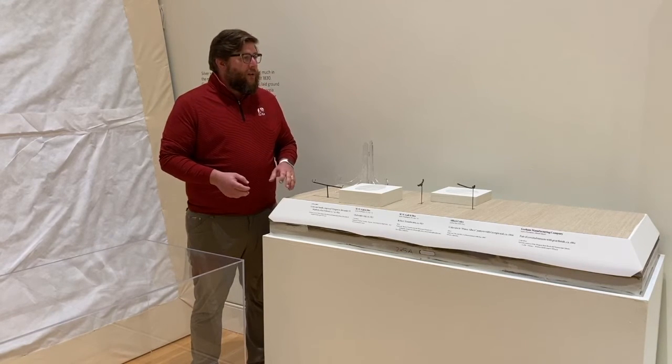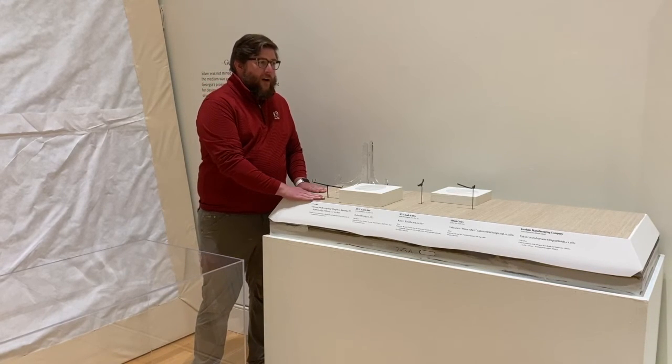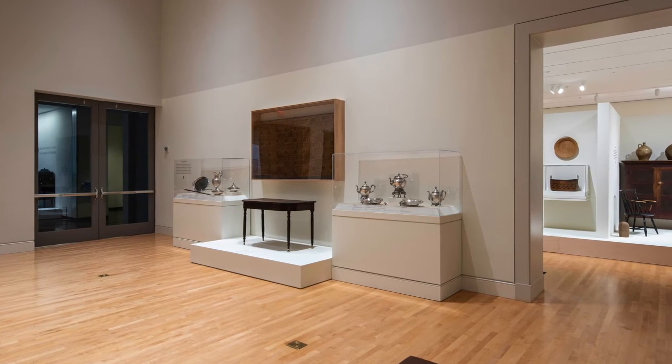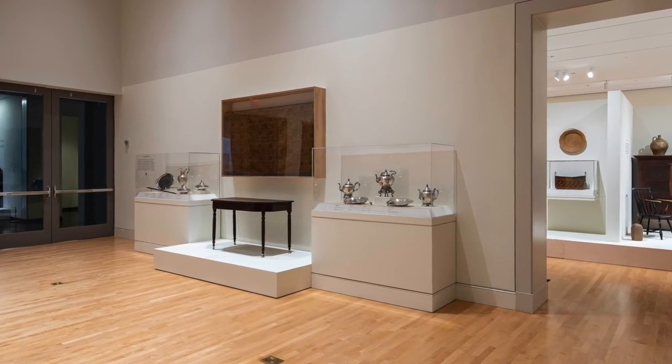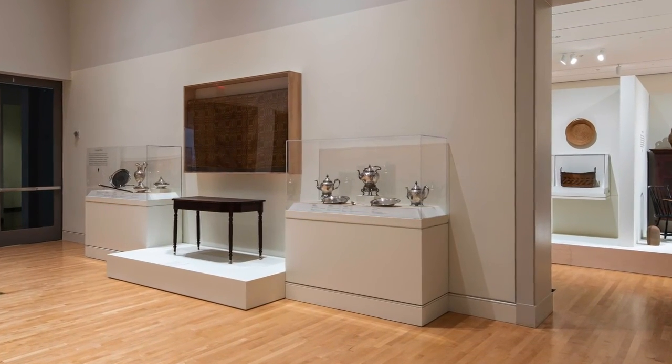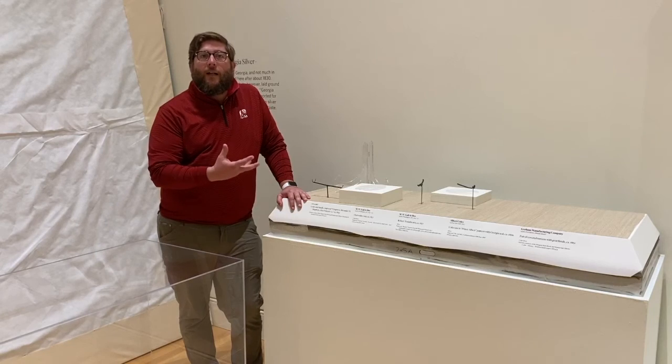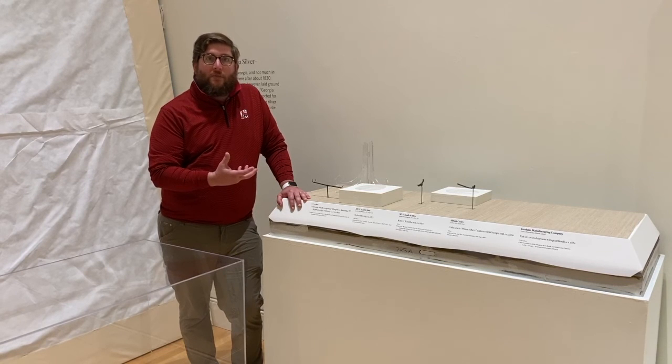You can see one of them here on the deck of this case, to kind of draw your attention to other objects in other cases that have similar fabric, to kind of help link them together in the exhibition.